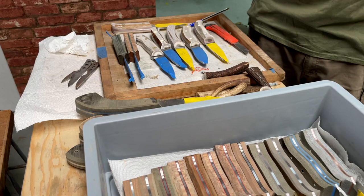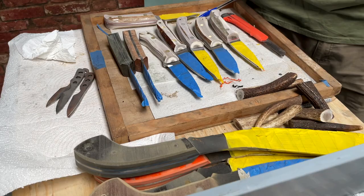So yeah, lots on the bench in various stages, a little bit chaotic. But one of the biggest achievements we've managed this last few weeks is to move a major piece of equipment.